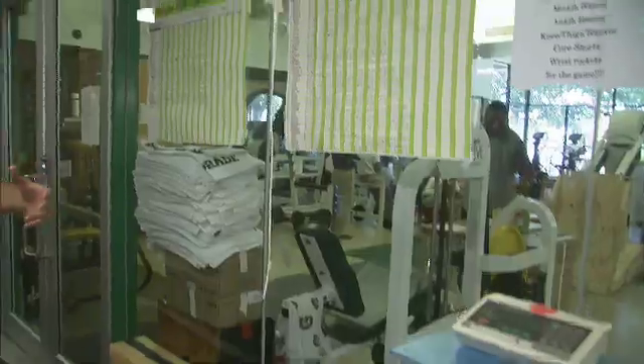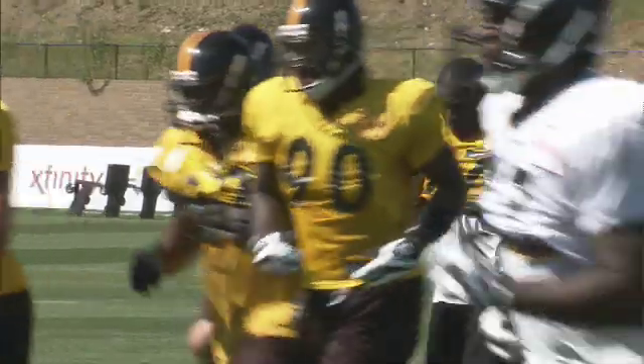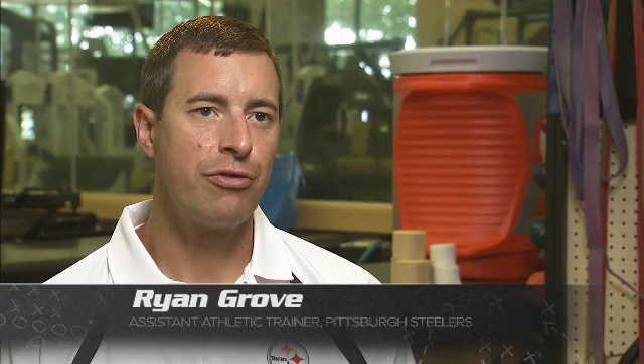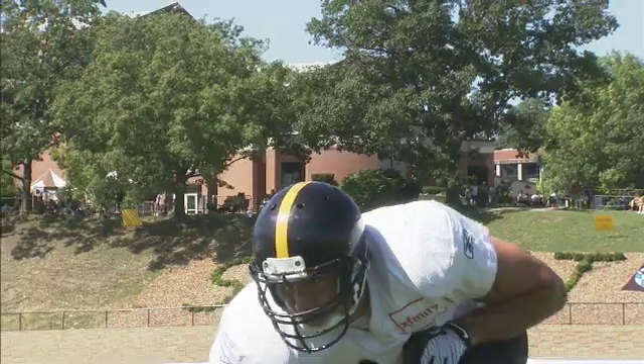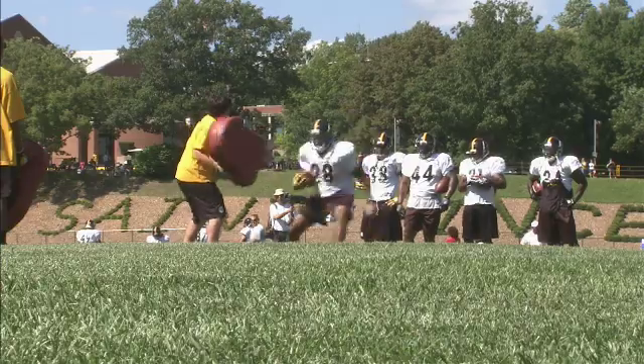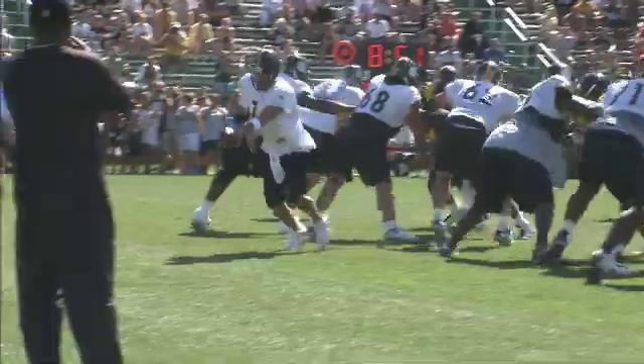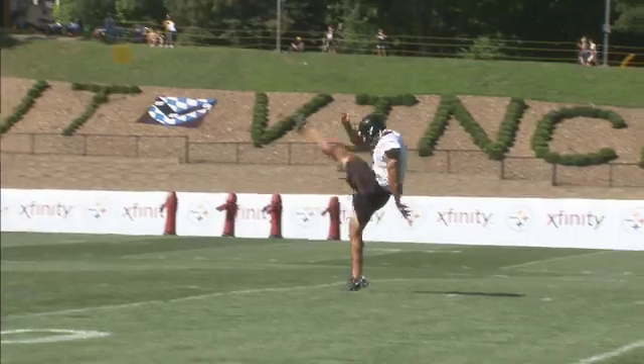Players also weigh themselves before and after practice to gauge how much fluid they need to rehydrate. Our goal is, in between practices, if you lose five pounds, you need to replace those five pounds of fluid loss before the next practice. Beyond replacing fluids and minerals, players need to replenish calories. It's not uncommon that these athletes are probably consuming anywhere between 5,000 and 10,000 calories a day.